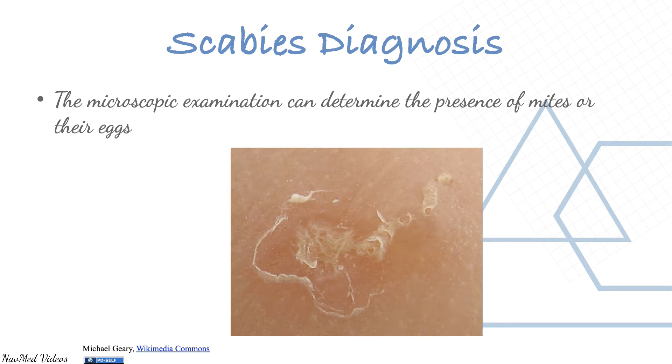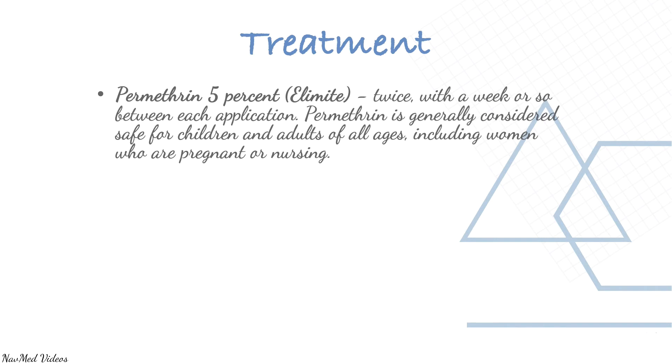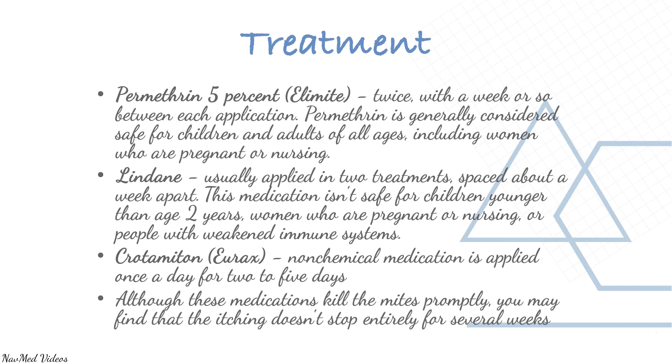Treatment includes permethrin 5%, applied twice with about a week between each application. Permethrin is generally considered safe for children and adults. Lindane is usually applied in two treatments spaced about a week apart, but is not safe for children younger than two years, pregnant or nursing women, or people with weakened immune systems. Crotamiton, a non-chemical medication, is applied once a day for two to five days.